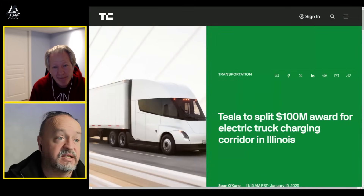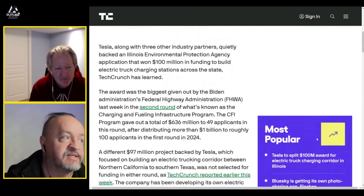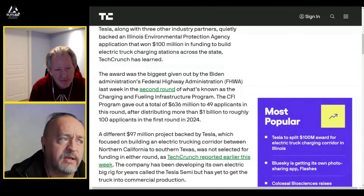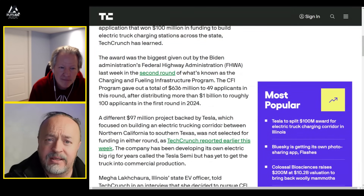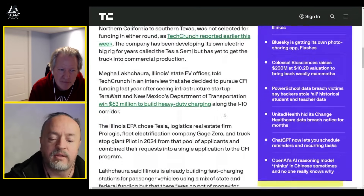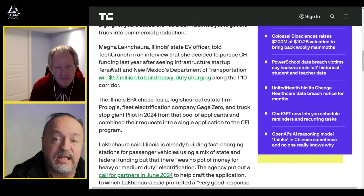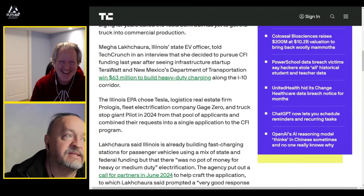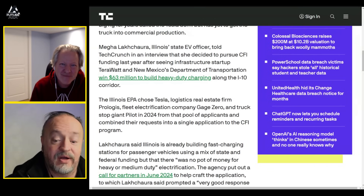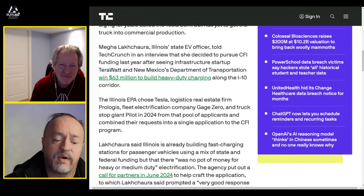Tesla did get this one — Tesla to split a hundred-million-dollar award for an electric charging corridor in Illinois. This is the second round of what's known as the Charging and Fueling Infrastructure program. So they're not being overlooked entirely. If this was a hundred percent political, this wouldn't be here. Tech Crunch had the ability to look up all those answers and chose not to — because that's work. What's easier than work is guessing and speculating. Do some research, please.